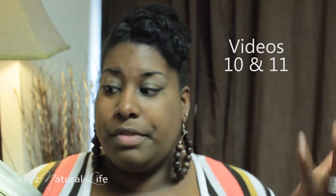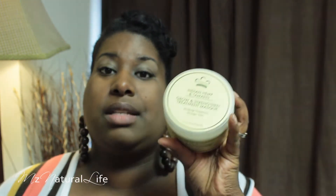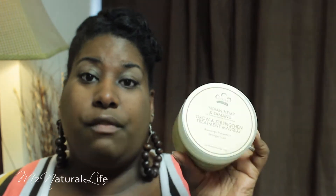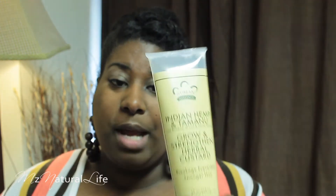Have you seen my videos on my hair washing regimen? I basically used this treatment mask and let it stay on for quite some time after washing. I used my regular Shea Moisture and then put this on and deep conditioned — I could tell a difference in my hair. I love the Indian Hemp and Tamanu Grow and Strengthen Herbal Custard. I've used this more than twice. I've used it when I've washed my hair because it can be used as a leave-in conditioner. It says it softens and thickens hair while increasing manageability.